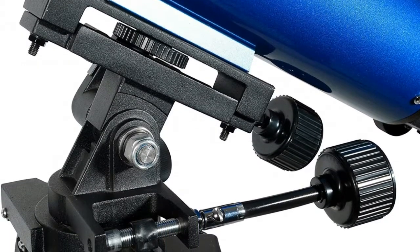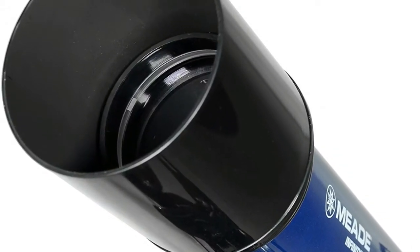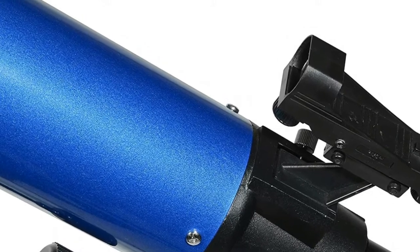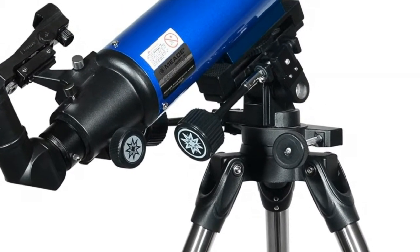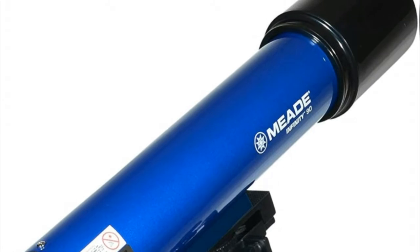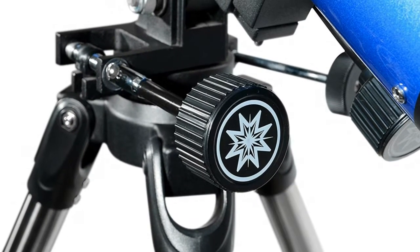Low 26mm, medium 9mm, and high 6.3mm magnification eyepieces give you variety for any viewing situation, and a 2x Barlow lens doubles the magnifying power of each eyepiece. Red Dot Viewfinder helps you point your scope at objects you want to observe, and accessory tray stores accessories while observing. Includes astronomical software and instructional DVD.